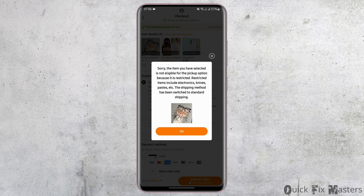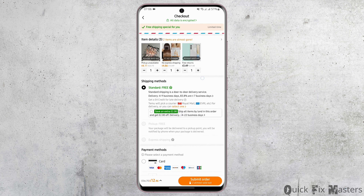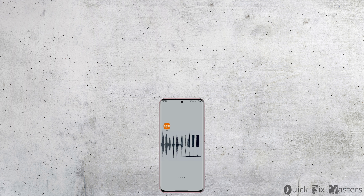For today's product, this pickup feature is not available. And just like that, this is how you can view the details of your order and the time it takes for your package to be delivered. That wraps up today's tutorial.